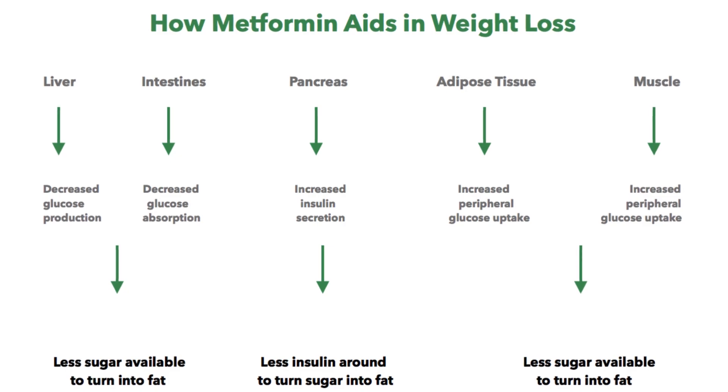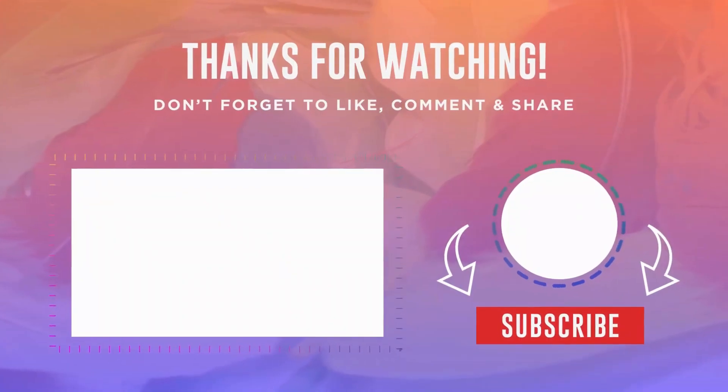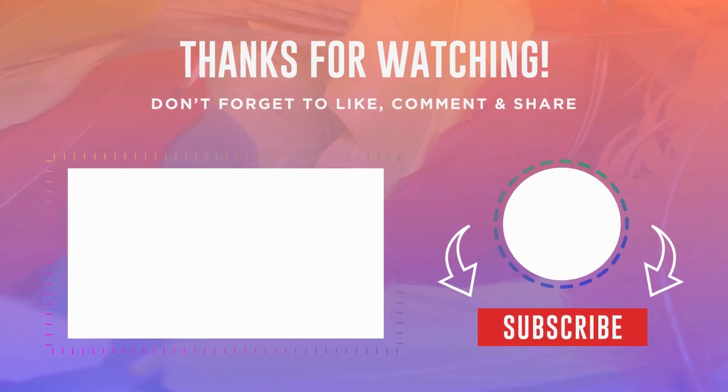If you're taking metformin for weight loss, are you using it correctly? In the next video we'll cover the best time to take metformin and how timing can affect its effectiveness. Click here to watch, and subscribe for more pharmacist-approved health advice.